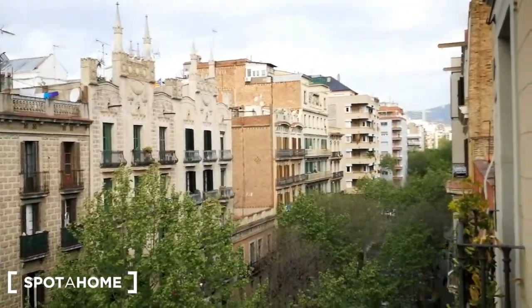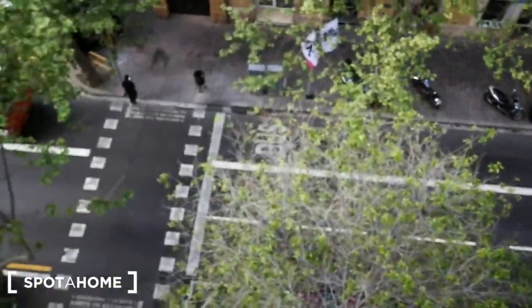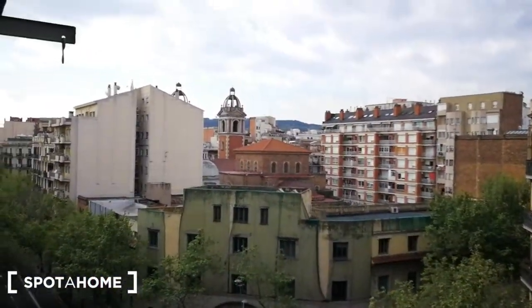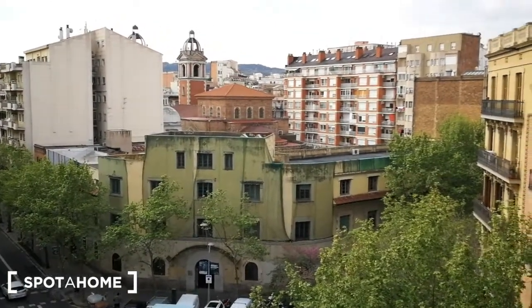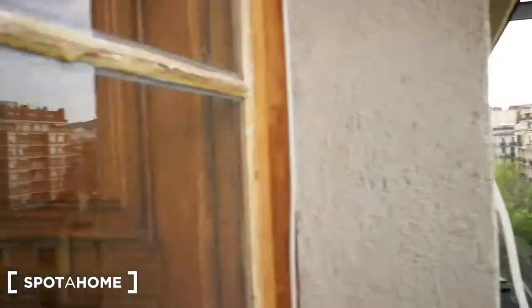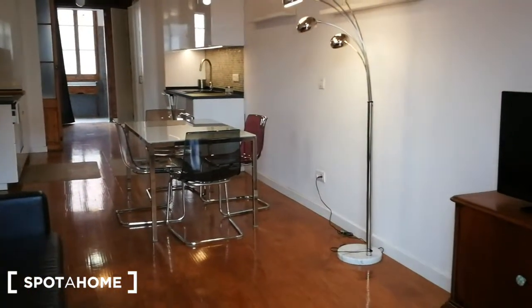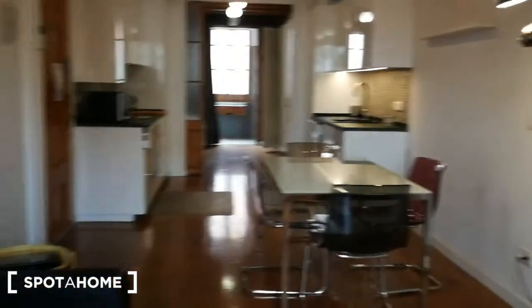This is the view from the apartment — as you can see, beautiful buildings. Over there you have a mountain, the street right here, and on the other side this view as well. I'm gonna come in and show you how the apartment looks from here.